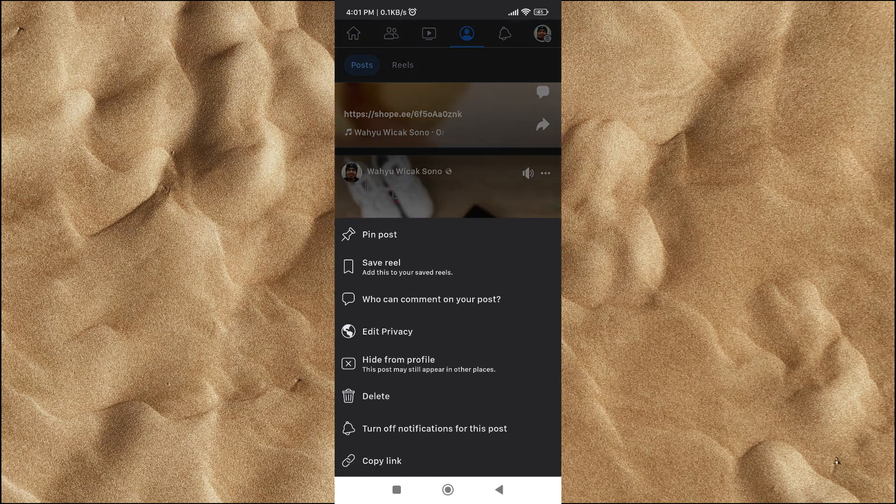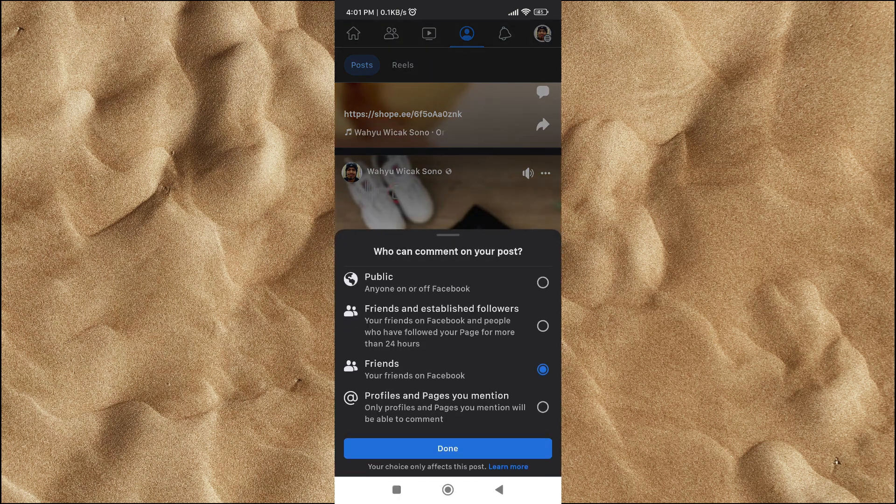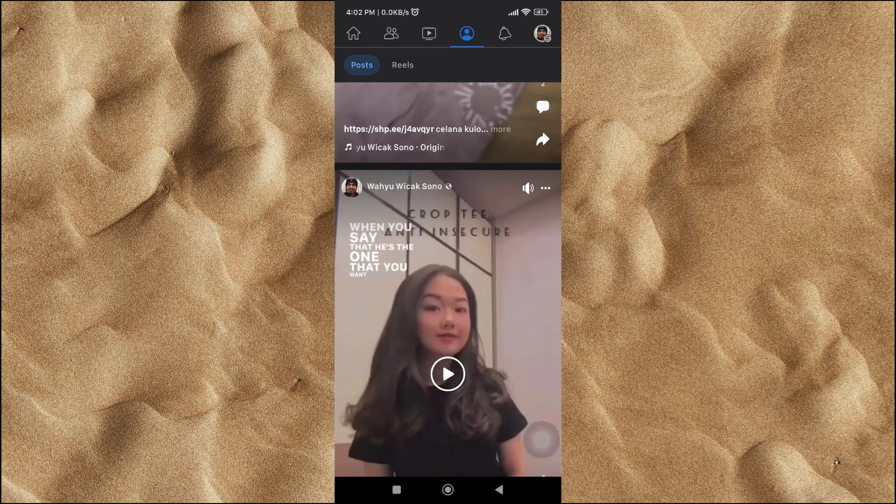So no one will be able to comment on your posts. I know the second method is very time-consuming if you have posted a lot of posts, but this method is much more effective.